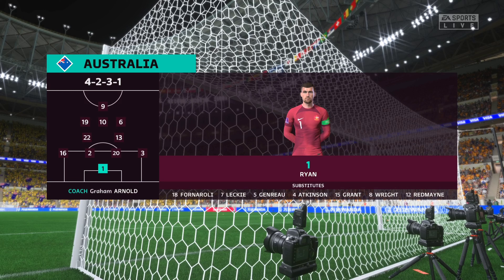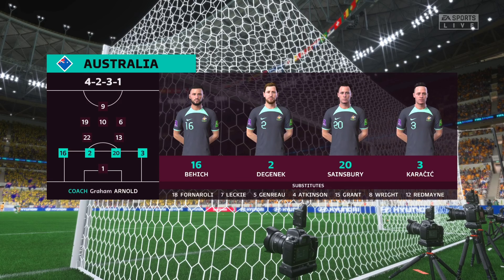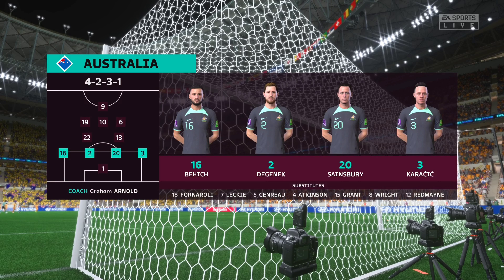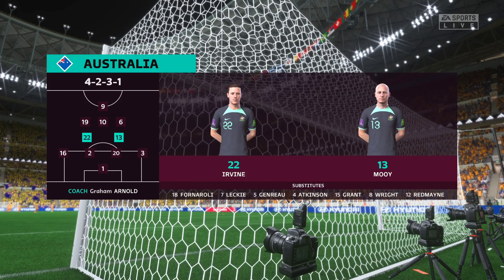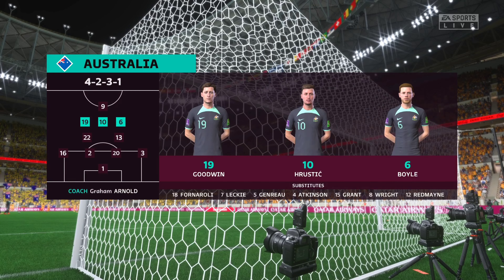And the starting 11 for Australia. They're starting with an attacking 4-5-1 formation, with three players in advance and two holding midfielders. It's important that the wide players come infield to join the centre forward at the right time.